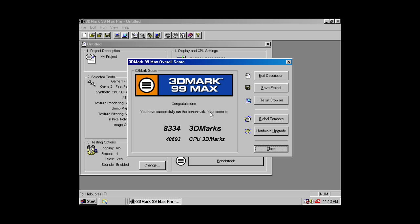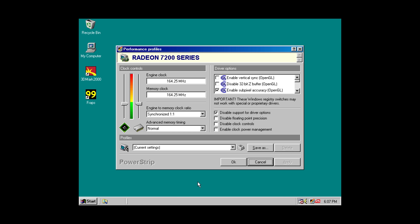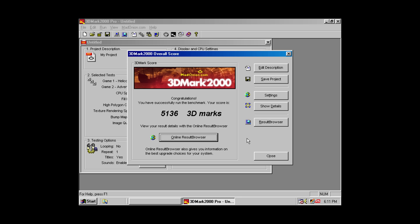In 3DMark 99 Max we're getting 8334 3D Marks, and in 3DMark 2000, 3345. I also quickly tested the Radeon 7200 shown earlier — this is the SDR version and it scores 5136 in 3DMark 2000, so we have a bit of a comparison.